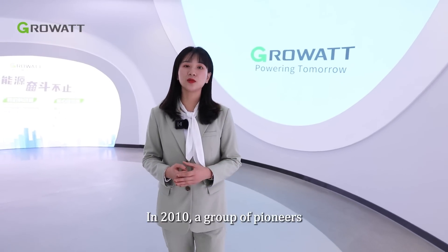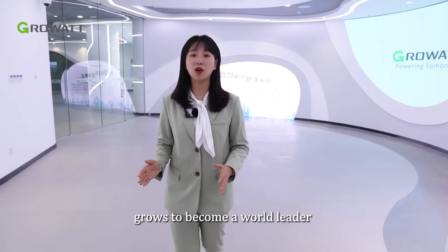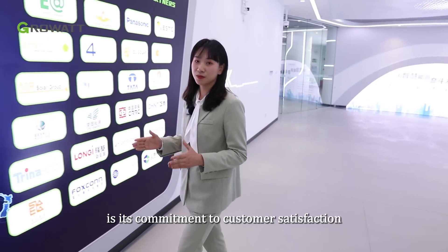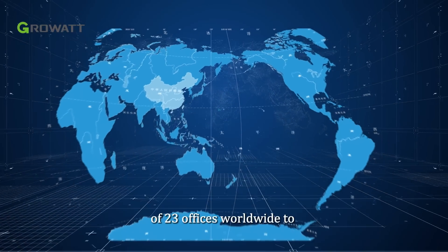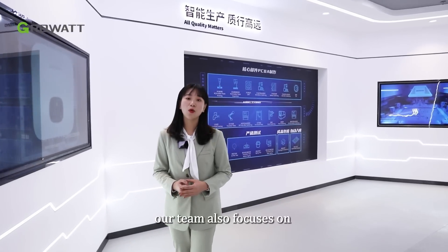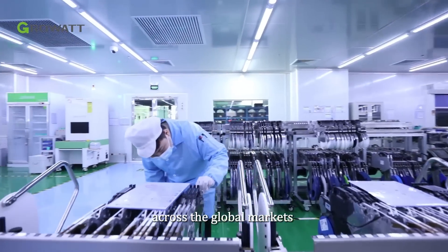In 2010, a group of pioneers of the global PV industry came together and founded Growatt. In a decade's time, the company quickly grew to become a world leader in smart energy solutions. One of the reasons behind Growatt's success is commitment to customer satisfaction. Growatt has built an extensive service network of 23 offices worldwide to provide dedicated local support for customers.